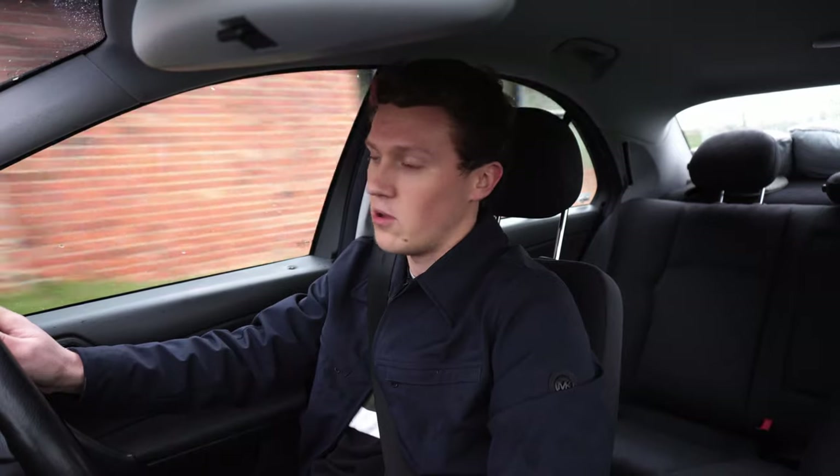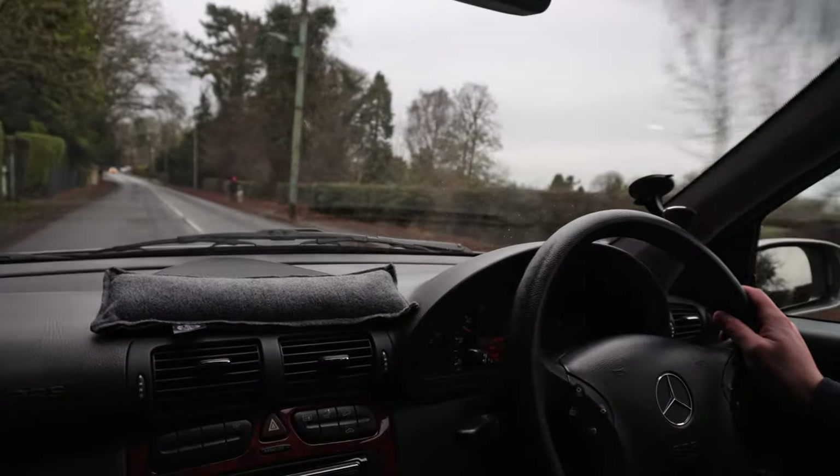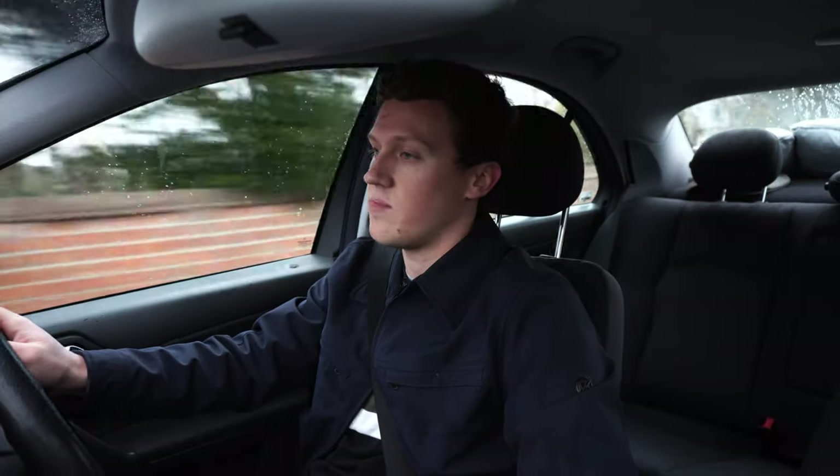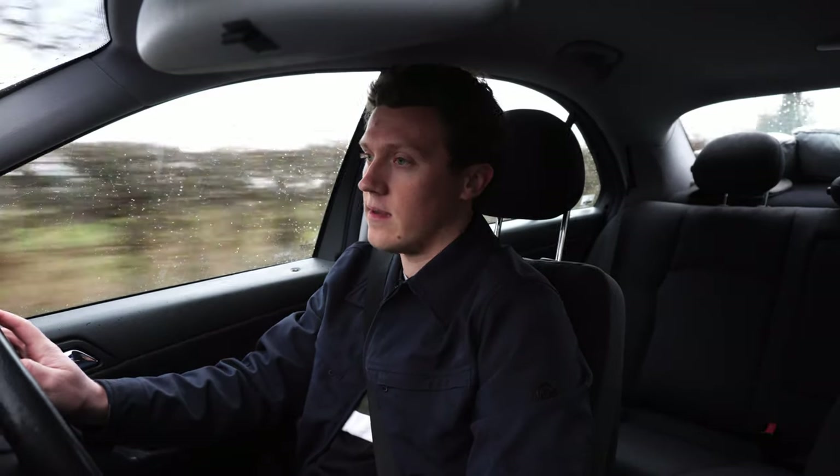It rides the bumps really nicely, and that's something I can certainly appreciate at this time of year as endless potholes appear on British roads. I'm coming from my Z4 Coupé which is a pretty rough ride when more and more potholes open up, but this is just plowing through everything with great ease.